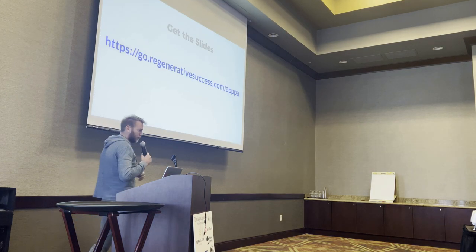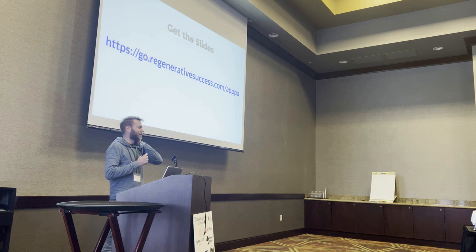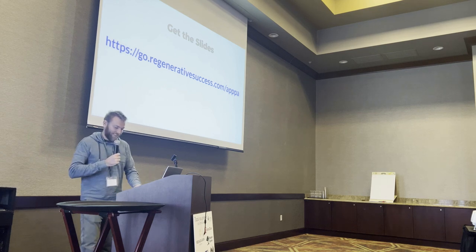Mike Pagner — I told Mike I wanted to talk about regenerative poultry, and he was like, okay cool. And I was like, how much time do you need? I said I could probably fill up a whole day, like eight hours, but I could probably condense it down to a three-hour session. And he said, how about 45 minutes? And I said, I'll take it — so we're going to try and roll through this.